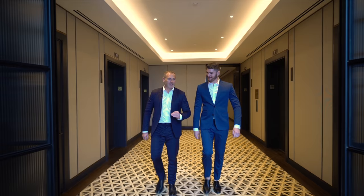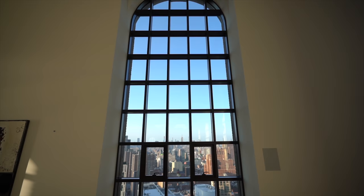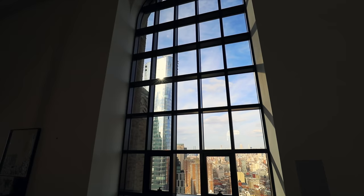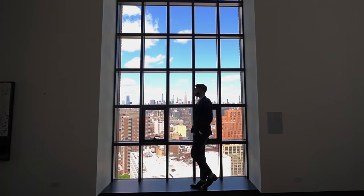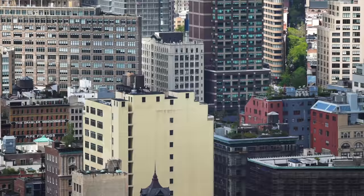Welcome to the penthouse at 100 Barclay. In 30 years of apartments that I've sold, this is one of, if not the most spectacular. I don't know of another foyer where you get a window this size — almost more than 20 feet high. It's actually kind of tough to get a perspective of how big these floor-to-ceiling windows are without seeing someone standing next to them. The views from this apartment are unreal.